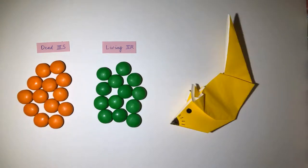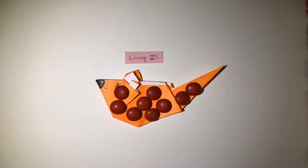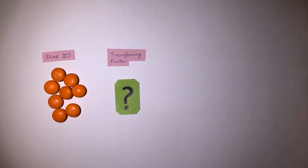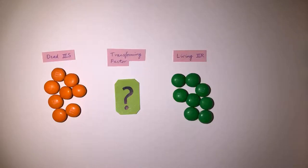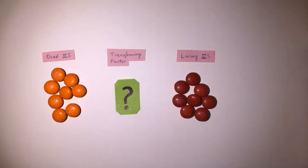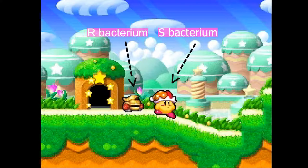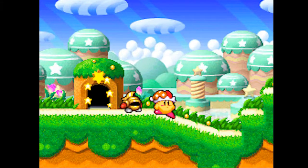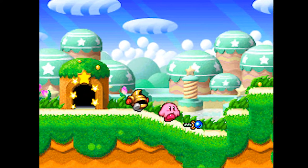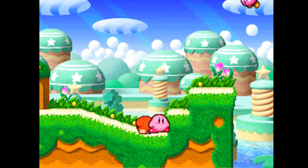Combining living R-forms with heat-killed S-forms killed the mice, with living S-forms discovered in their blood. Griffith proposed that the dead S-forms possessed a transforming factor, taken up and incorporated by the R-forms to transform into virulent bacteria. Imagine that this yellow Kirby is a living S-bacterium and his helper is a living R-bacterium. Upon death, S-form Kirby releases the transforming factor, which is taken up by his helper, who transforms from R to S-form.